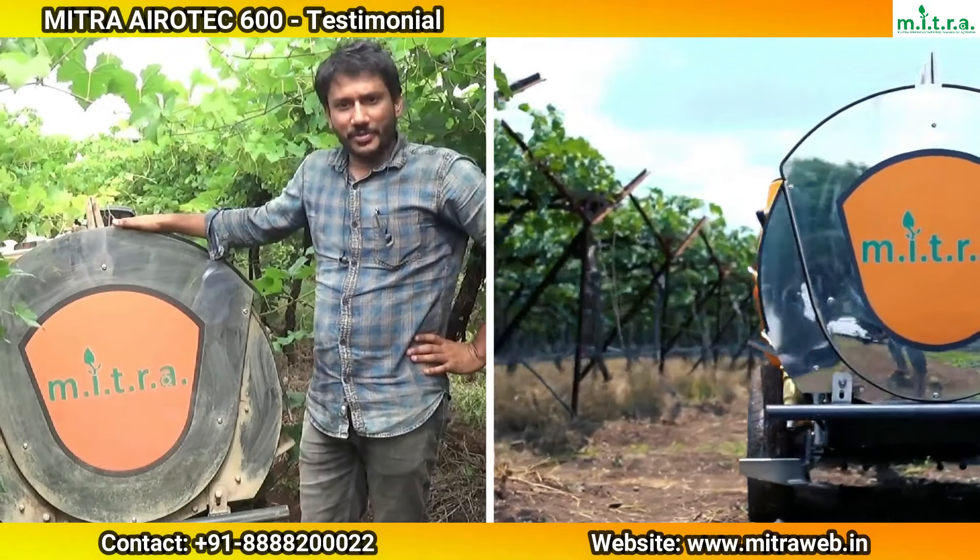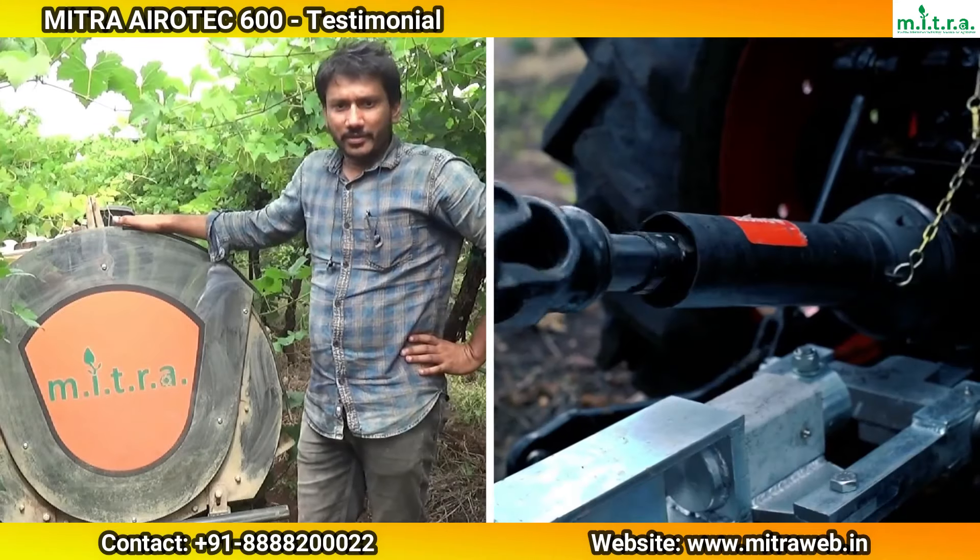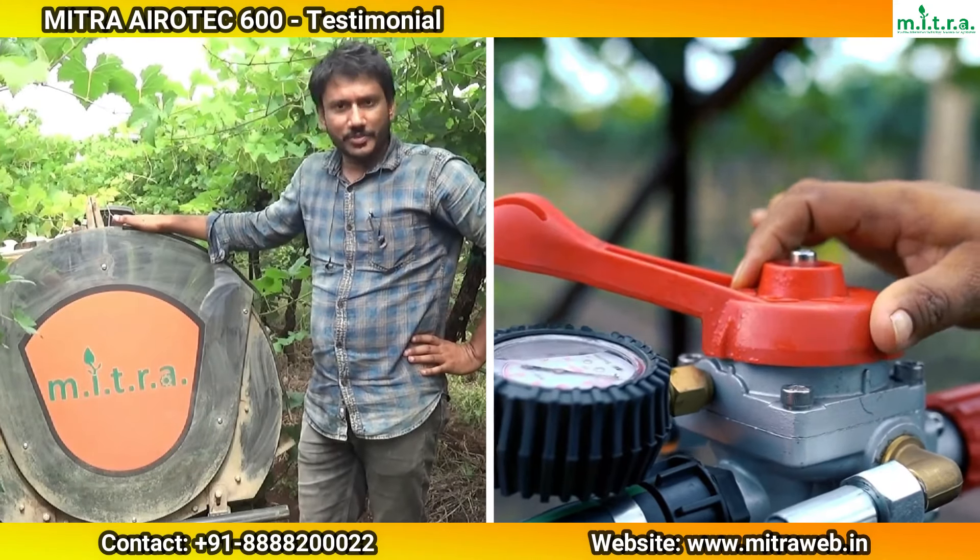Hello friends, my name is Abhay Rajurya. I have been using this Mitra Aerotech 600 since last 6 months.